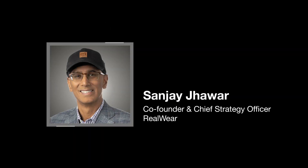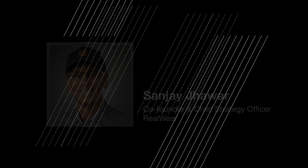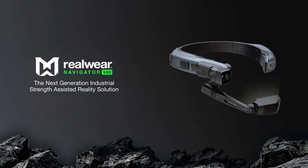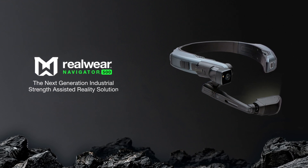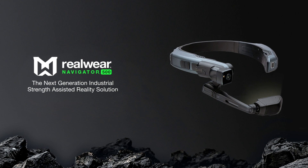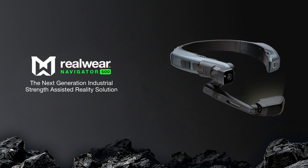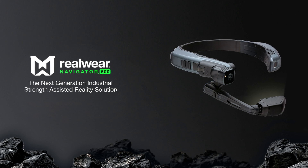Hello, I'm Sanjay Jawa, co-founder and chief strategy officer at RealWear. We've just launched the RealWear Navigator 500, a lighter weight, more advanced industrial head-worn device for frontline workers, building on the insights from the 5,000 enterprise customers we've worked with over four years.